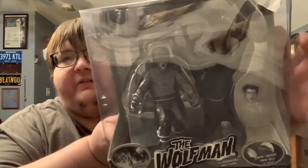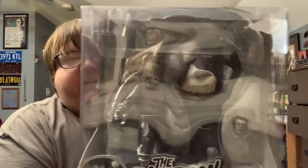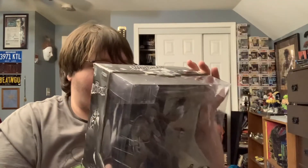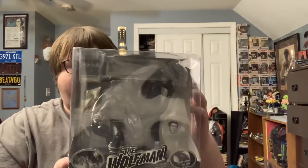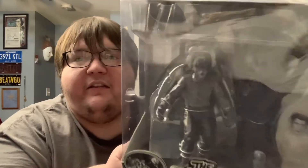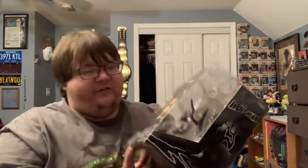We got a Larry Talbot face there so we can have either or, and then we got the phases of the moon — you can twist here. This is honestly my favorite of the Universal Monster movies. This is fantastic. Thanks so much, Mike.